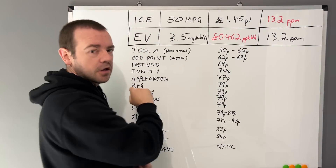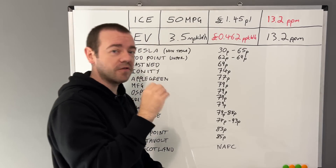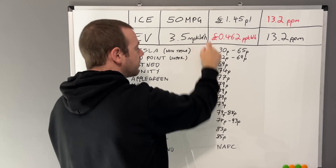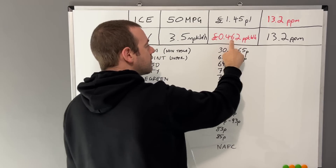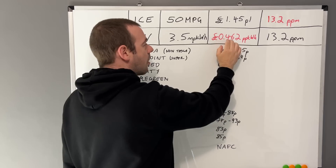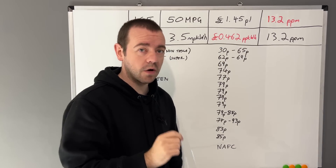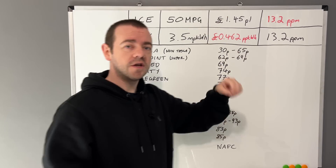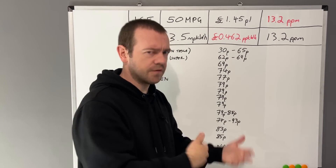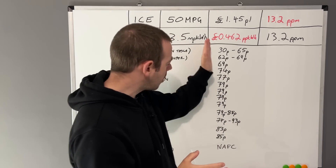With an electric vehicle, using an average of 3.5 miles per kilowatt hour and a target of 13.2 pence per mile, that means if it's more expensive to charge than 46.2 pence per kilowatt hour on whatever network you use, then it's more expensive than the average petrol or diesel refuel. I have to be very clear — this is about rapid charging network use.